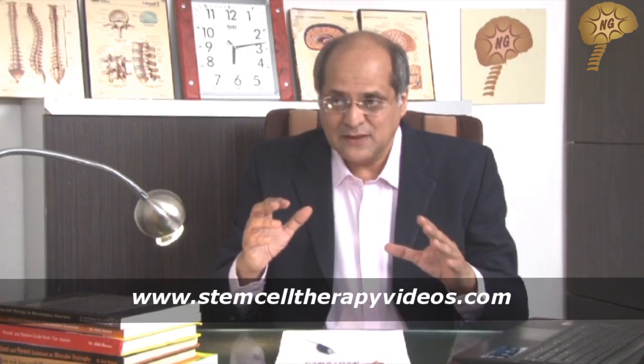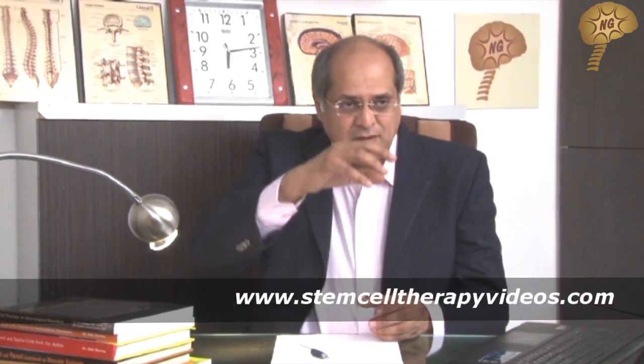The cells that we use in stem cell therapy are specialized cells. They are called stem cells because they have the ability, like the stem of a tree — from the stem of a tree, you can have branches and leaves and fruits. Likewise, we have cells in our body from which all other cells can be formed. That's why they are called stem cells.